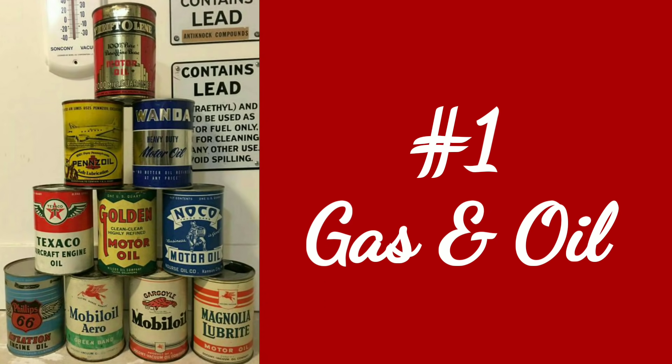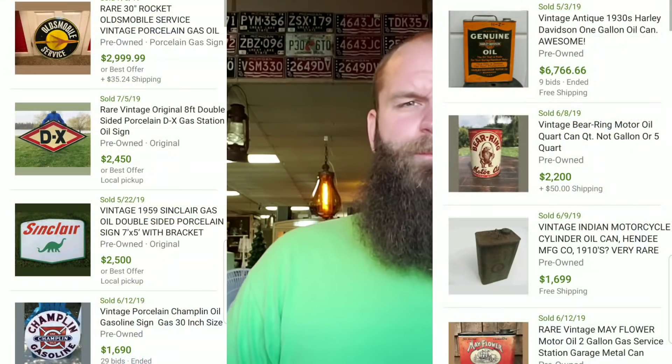Our number one hottest antique — and this is everywhere, I don't care if you're in New York or California — is gas and oil memorabilia. Oil cans, oil signs, gas signs, gas cans, anything. We were even selling regular 1950s USA maps with Sinclair, Marathon, or Crystal Flash branding on them, and those were selling like crazy. Gas and oil right now is so hot we can't buy it to resell because it's going for so much.